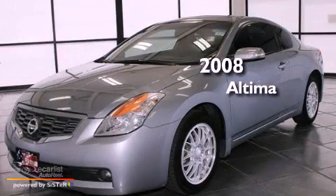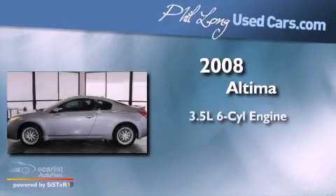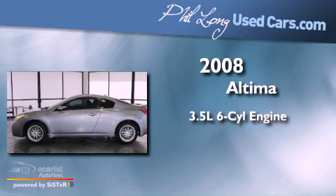This is a 2008 Nissan Altima. It has a 3.5-liter, six-cylinder engine and a manual transmission.